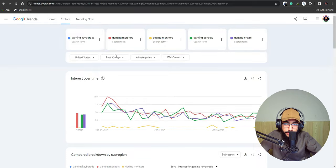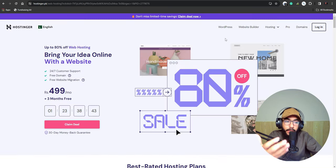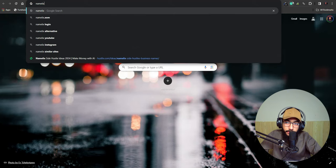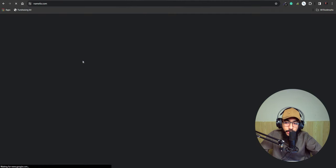After several searches, gaming monitors is above all and performing well. Gaming consoles is also a good niche. So what we'll do is go to Hostinger and create a domain name for our gaming console blog — or we can go to ChatGPT or a website called Namelix to generate the name for us.